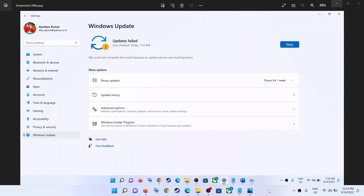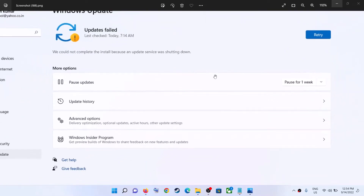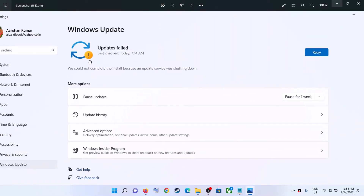Hello guys, welcome to my channel. Today in this video I'm going to show you how to fix this error: 'Update failed - we could not complete the install because an update service was shutting down.' If you are receiving this error message whenever you try to update your Windows 11 computer, please follow the steps shown in this video.